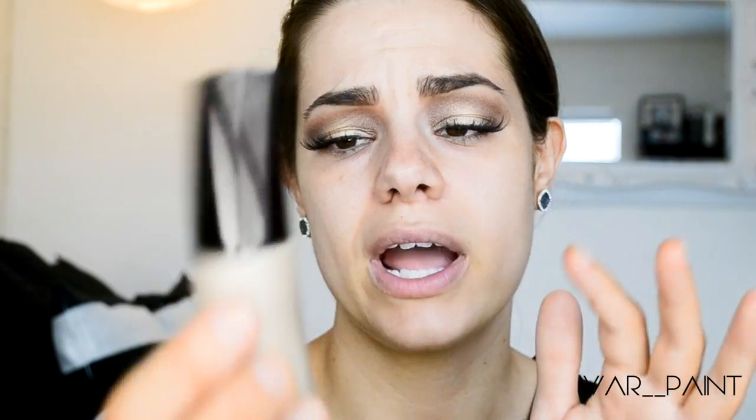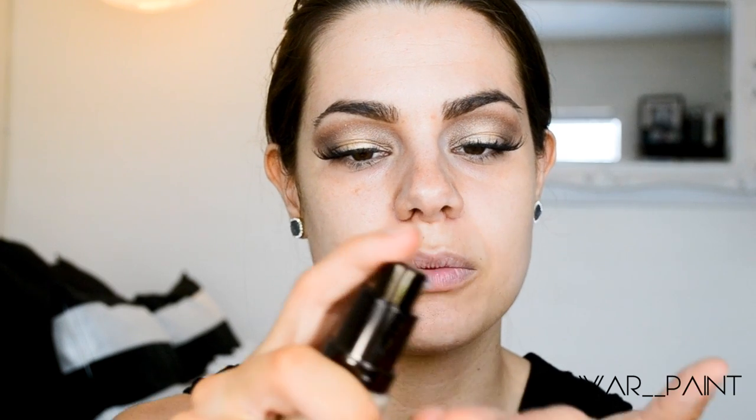So this is the Becca Backlight Priming Filter. I've been using this quite a while. It is pretty expensive — it's $38. I've used half the container, and I haven't had it that long, so it doesn't last very long. That's one downside to it, but it's really, really beautiful on the skin. So I'm going to take one and a half pumps of this, and then I disperse that.